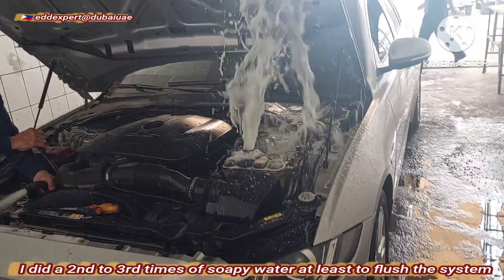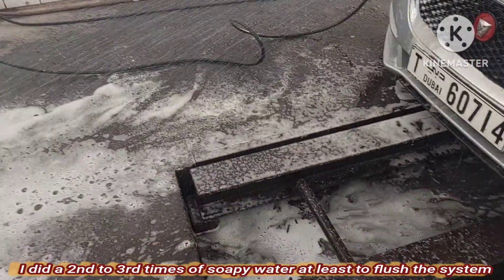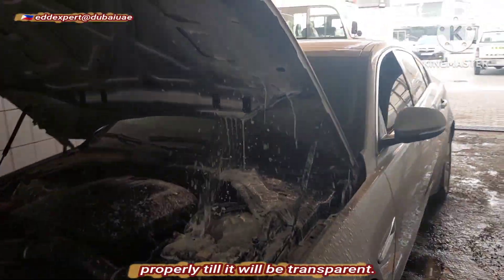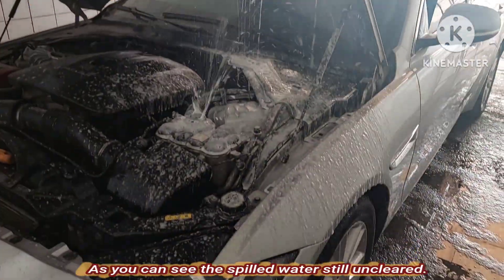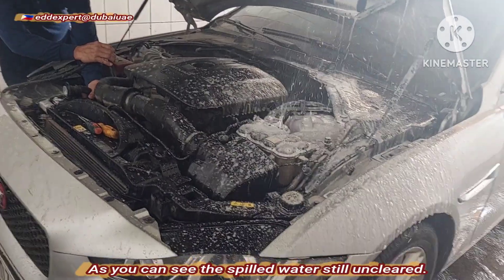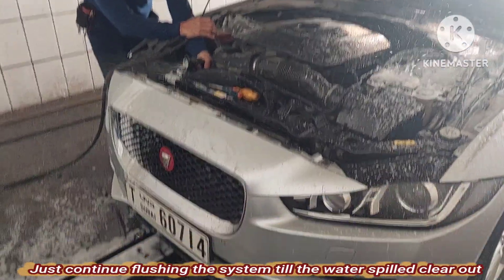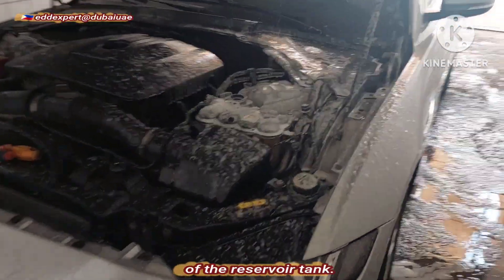I did a second to third round of soapy water to blast the system properly — still it will be transparent. As you can see, the spilled water is still not fully cleared.